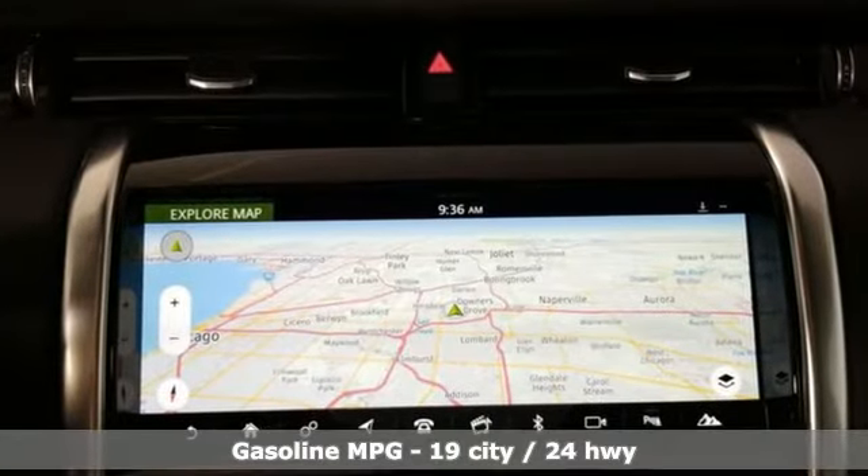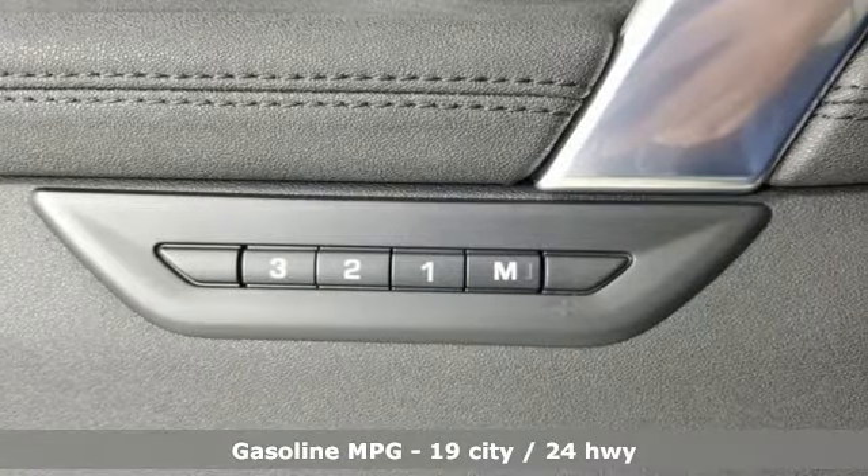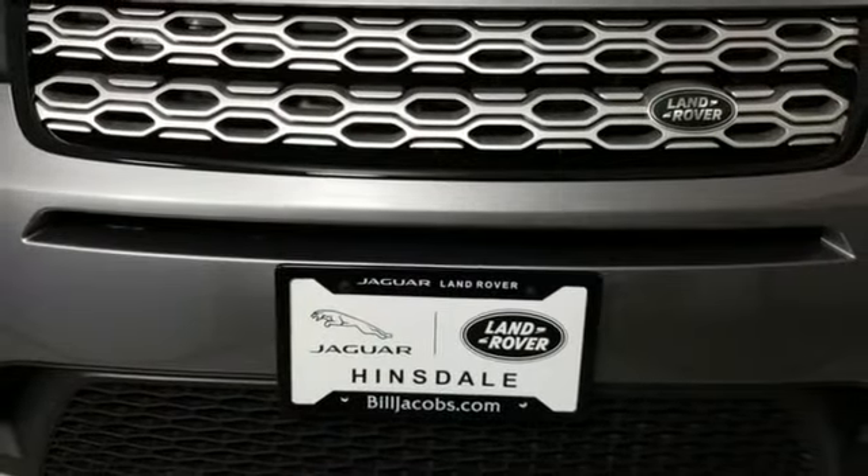Intercooled turbo inline four-cylinder engine, four-wheel drive, smart device navigation, Wi-Fi hotspot, front heated leather bucket seats.